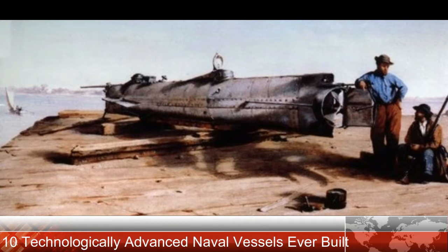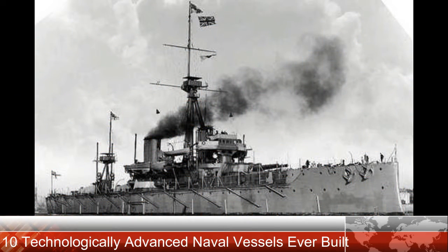The most famous battle was the Battle of Trafalgar in 1805, where a force of 27 British ships led by the Victory under the command of Admiral Lord Nelson defeated a superior force of 33 Spanish and French vessels. The battle was so uneven due to superior firepower and naval tactics that the French and Spanish fleet lost 22 of their ships without a single British vessel being destroyed or scuttled.